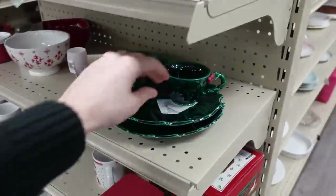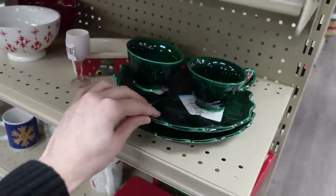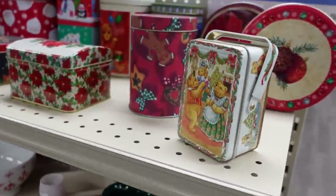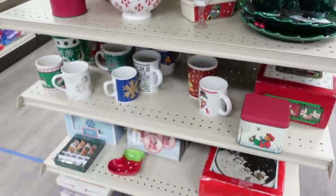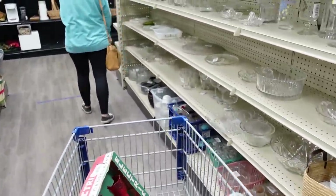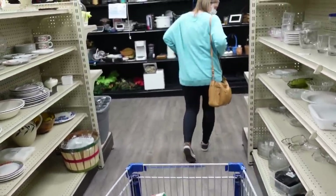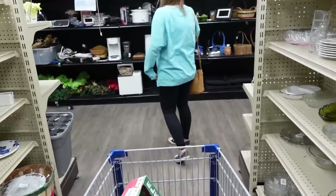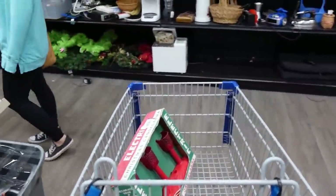Oh here's Lefton — I think it's Lefton, it looks a lot like their stuff. And some tins, though these tins look newer. And then mugs — lots of clear ones. Let's go catch up with Misty and see what's in her cart.